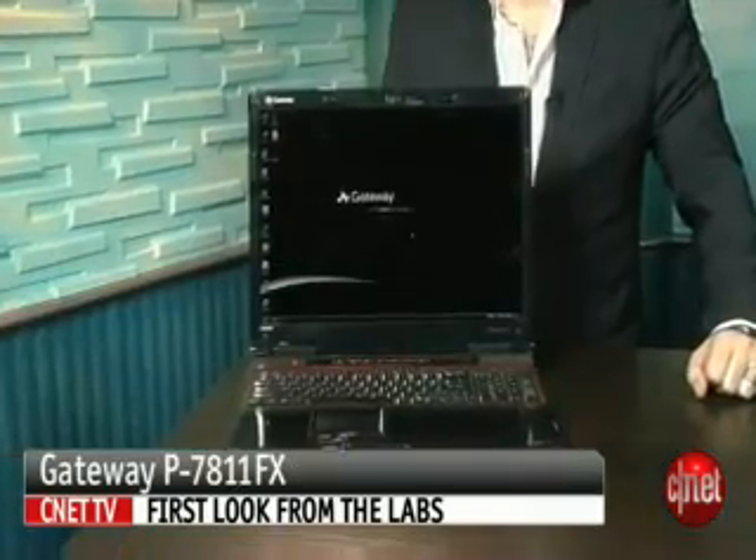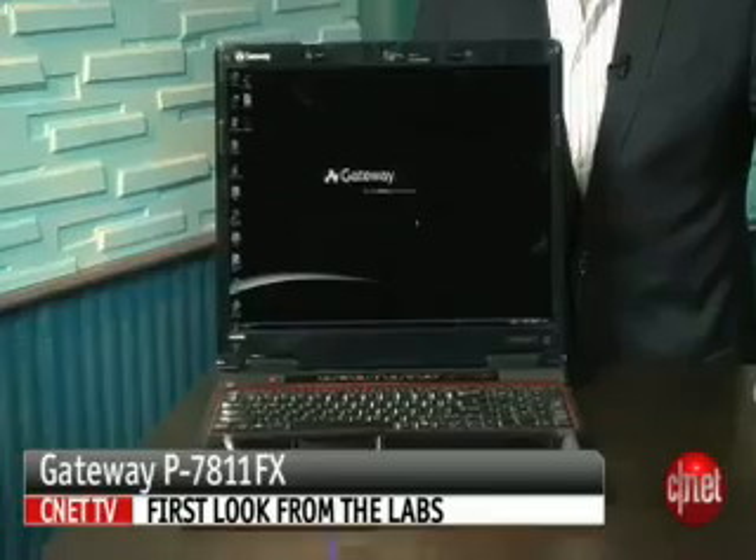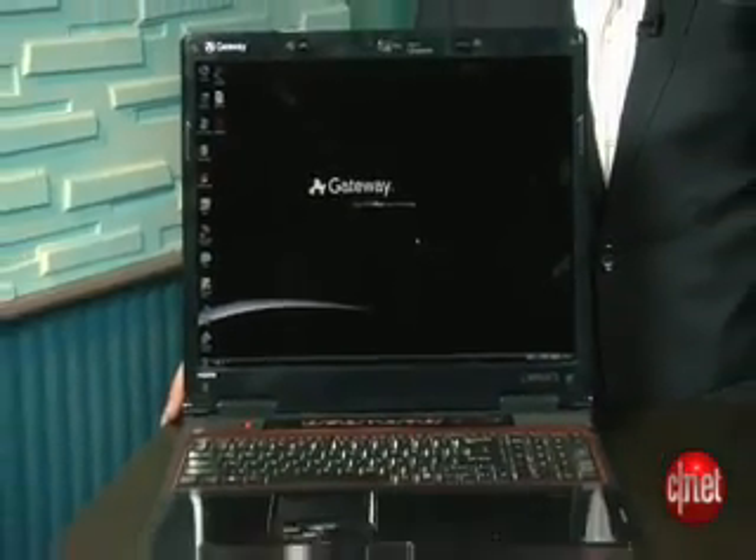I'm Dan Ackerman, senior editor at CNET.com, and we are here with an editor's choice winner — the Gateway P7811FX. We've been big fans of Gateway's FX line of gaming laptops so far this year. What they've managed to do is take NVIDIA's super high-end GeForce 8800 video card and put it in a 17-inch laptop for like $1,200, $1,300. It was really amazing.